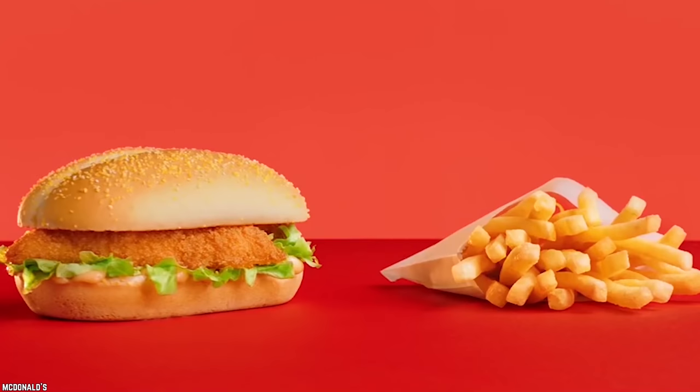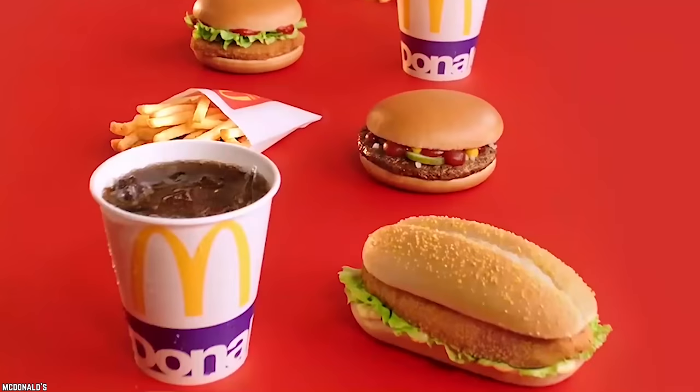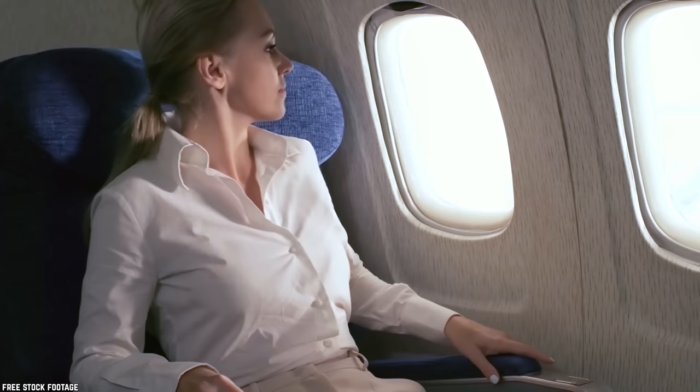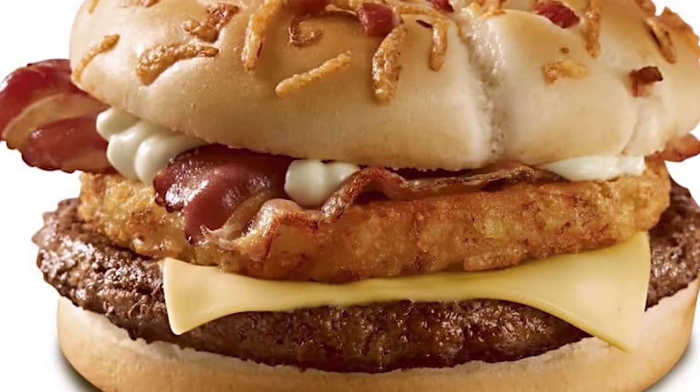If you are looking for a burger with all the protein and skipping the veggies, then you have found your match. The only catch is that this burger is only available in Poland, but it looks appetizing enough to consider incorporating a stop in Poland on your next Euro trip, or at the least, a layover long enough to go try one of these.